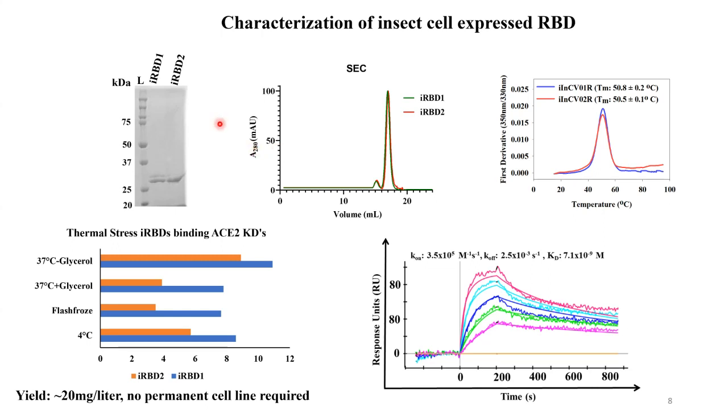We also expressed the same protein in insect cells. In insect cells, the glycans are much shorter, so the overall molecular weight is a bit lower, and it shows a very clean peak on gel filtration. Thermal stability and ACE2 binding were similar to the mammalian RBD. The yield was lower than in transient transfection but still respectable, and from a manufacturing standpoint, no permanent cell line is required because this is done by baculovirus.